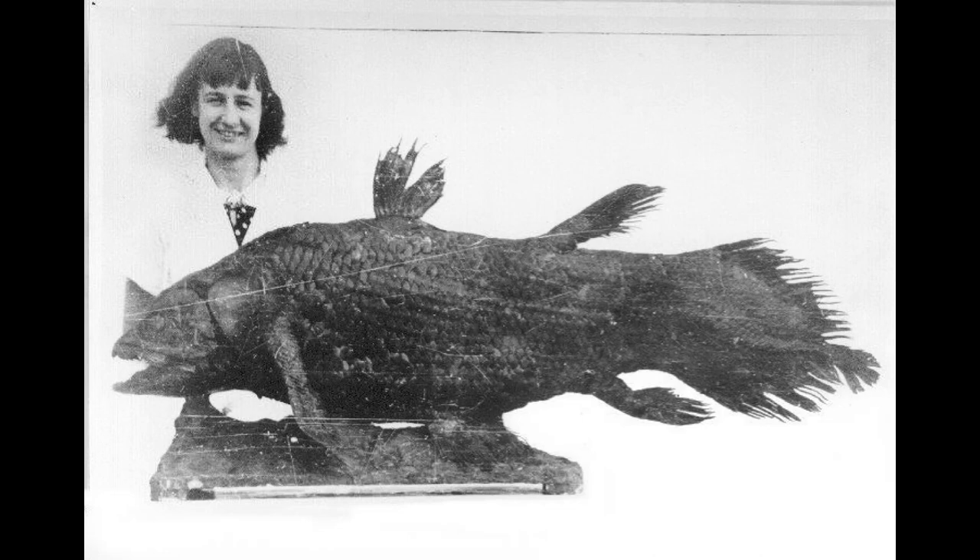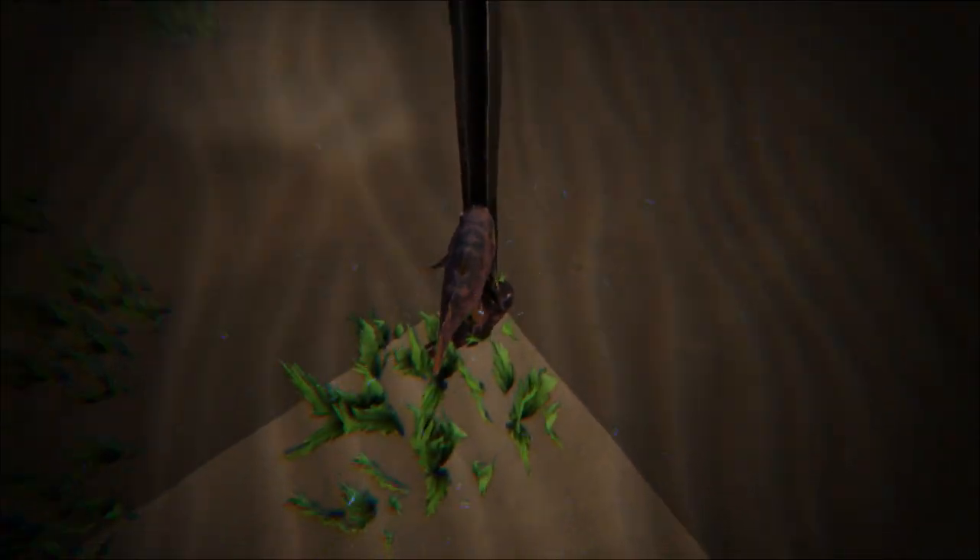Courtney Latimer could not immediately identify the fish, and quickly had it stuffed by a taxidermist to preserve it before it deteriorated further. It was later identified as a coelacanth by J. L. B. Smith, an ichthyologist from Rhodes University.